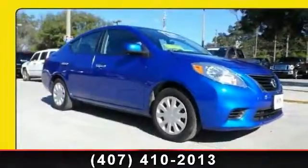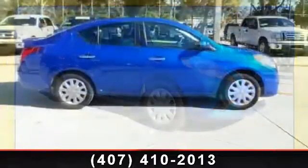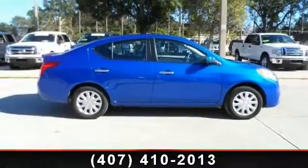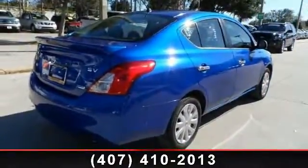Check out this 2013 Nissan Versa. If you are looking for a first-rate auto, this one could be yours today. This vehicle comes with a reliable 4-cylinder engine, connected to a smooth shifting automatic transmission. Enjoy these notable features: